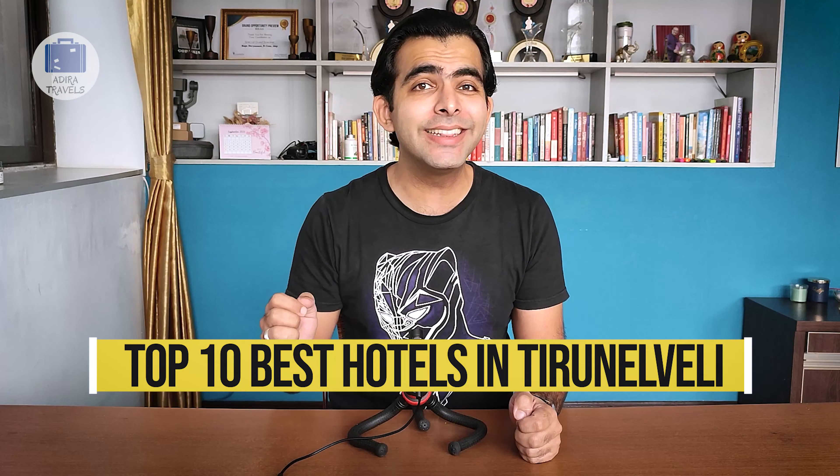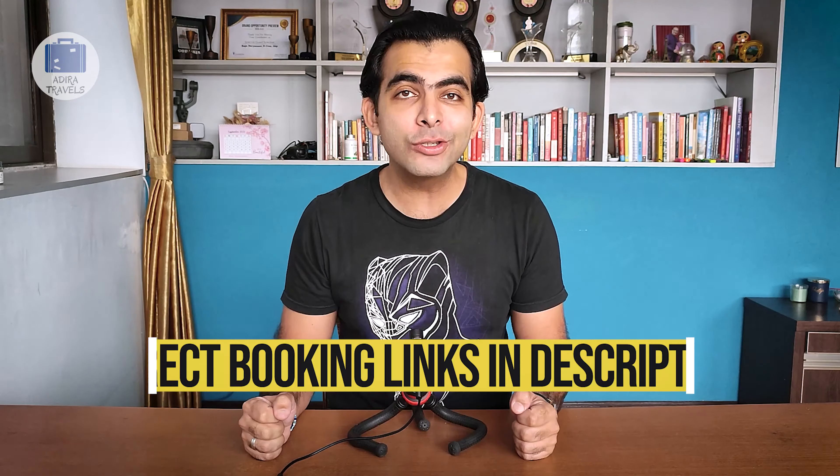In this short video, we have listed out the top 10 best hotels in Tiruvannali and we have also included the cheapest online booking links in our description box down below. The price mentioned in this video is the price we got during the time of this recording. Hotel prices can go up or even lower depending on your booking date, so we suggest that you check the link to get the cheapest online booking price.